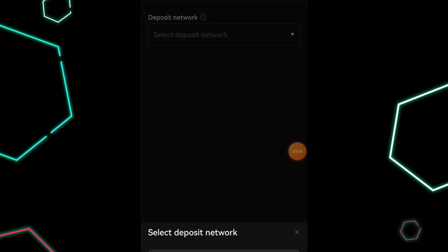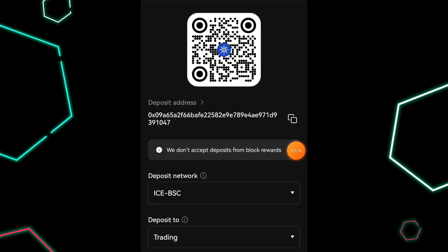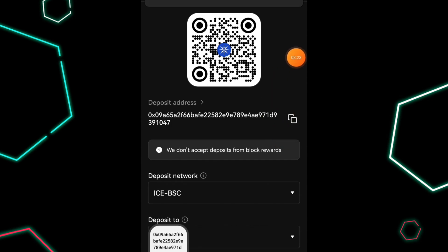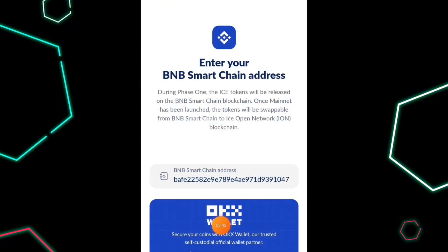Once you search for ICE, this is the token right here. Click on it and it's automatically going to show you ICE BSC right here. You just need to tap on ICE BSC — this is your BSC address for receiving ICE on the OKX exchange platform. All you need to do is copy your address. Once you've copied your address, go back to your ICE mining app and you're going to see a slot where you can add your BSC address, where it says BNB matching address. Click on it, a slot opens, add your BNB matching address, and click Confirm Address.